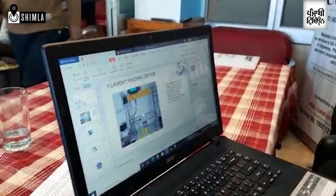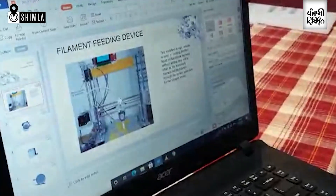This is a 3D printer — a fused deposition modeling based 3D printer.